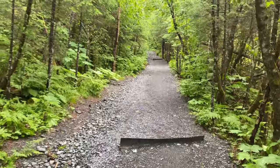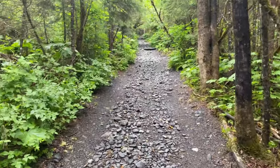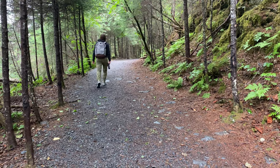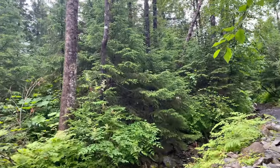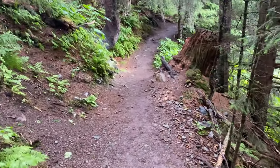A little ways through. It's getting steep right here, a little steep. It opened up a bit here. We got some switchbacks.